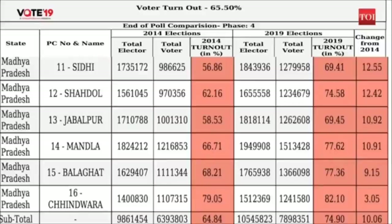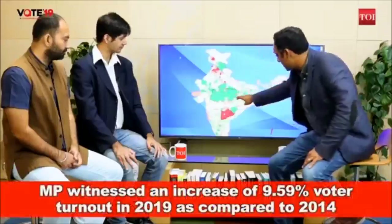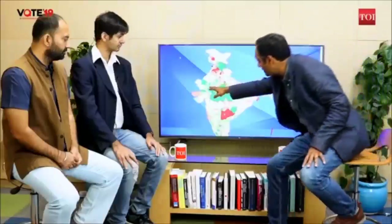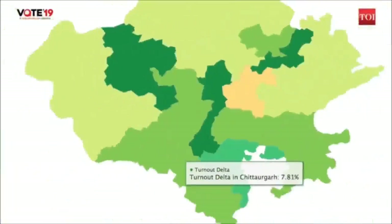The exit polls are giving BJP a clean sweep in the state of Madhya Pradesh, but these turnout numbers do indicate that something strange is afoot. Both Madhya Pradesh and parts of Rajasthan are showing deep greens — huge turnout increases — and both are states that Congress won just a few months ago in December. The results here are likely to be totally different from what we are expecting so far.